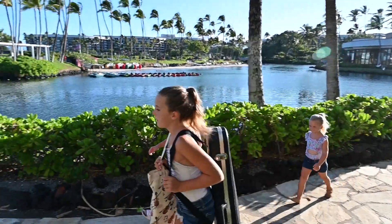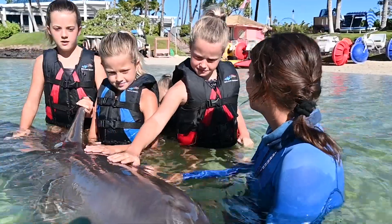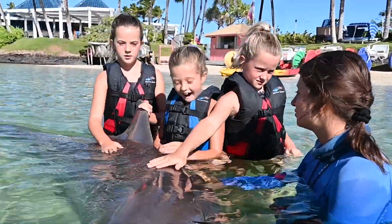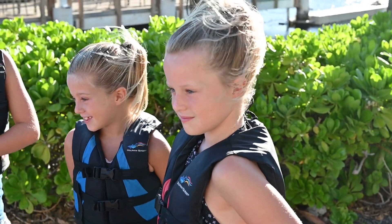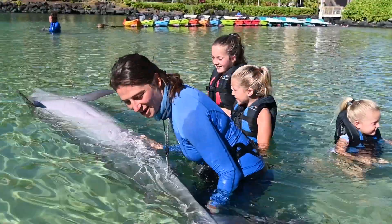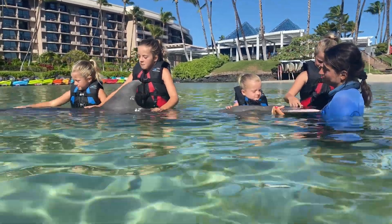I'm one of four sisters and together we're traveling around the world. This Dolphin Quest location has 14 dolphins. I'm working with Natalie, a marine mammal specialist. When I grow up, I do not know what job I'll have, but I hope it's something to do with science. Being a marine mammal specialist — that could be cool.